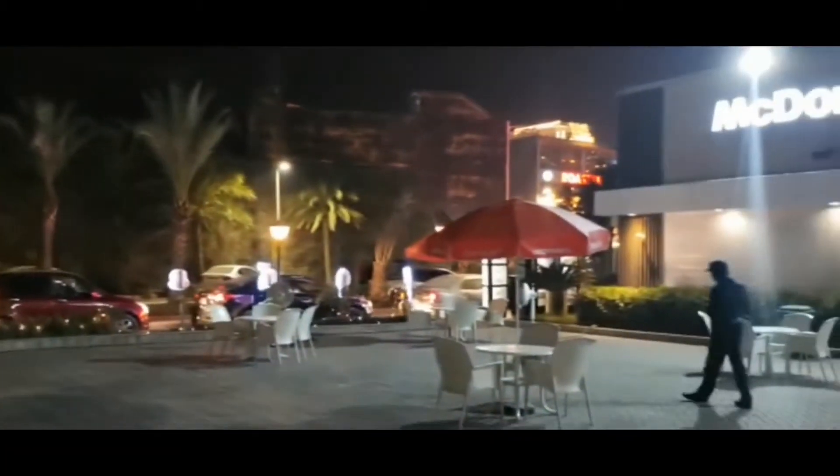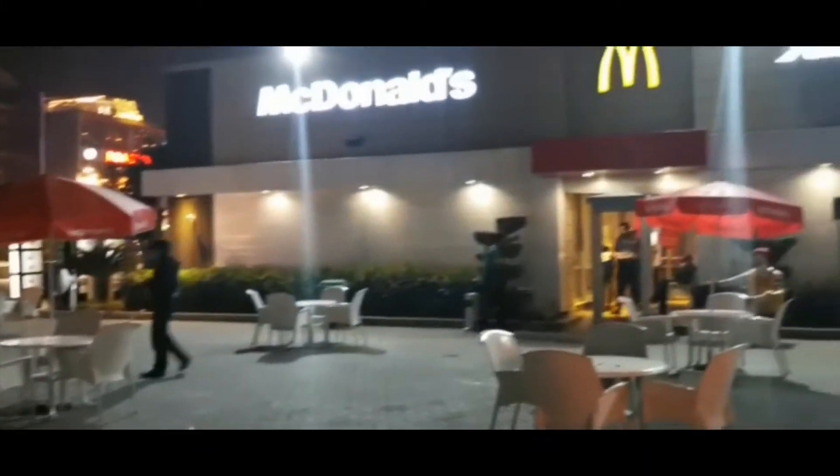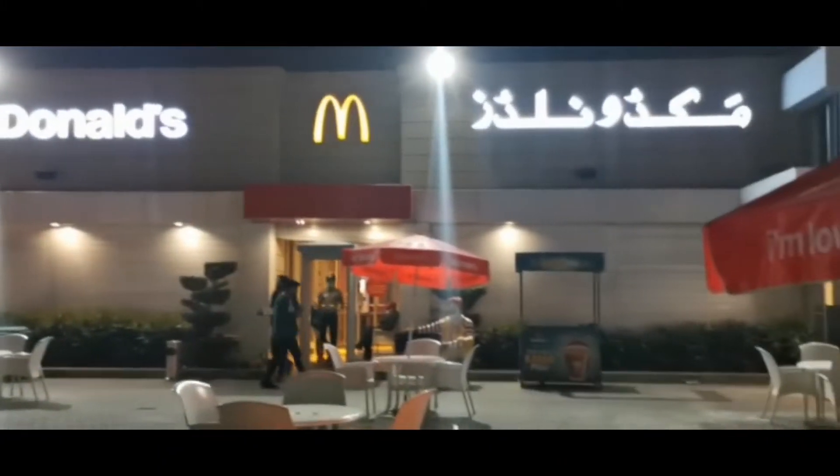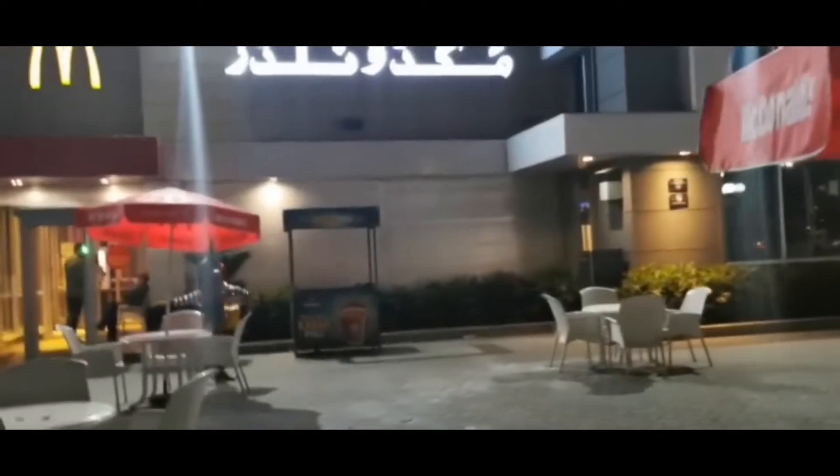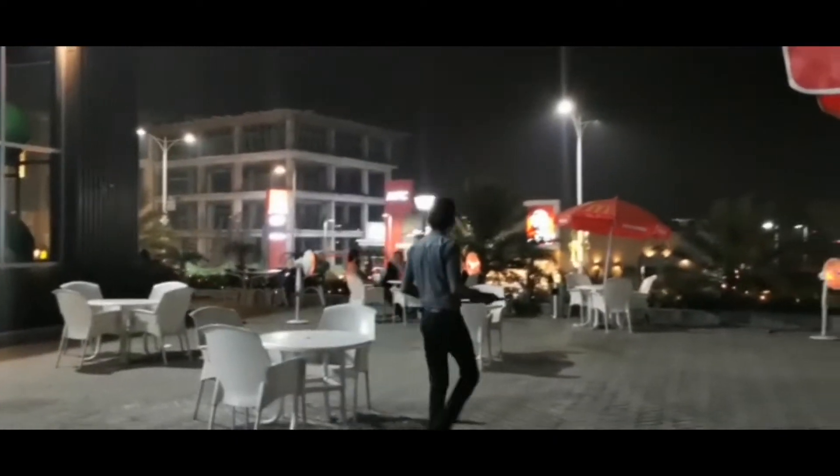This was our local McDonald's in Phase 7. We used to come here quite often, and especially at night, the outside was so cool. You could just sit with the fan heaters — the new fan heaters that they had — and have ice cream or even food. It was just so amazing.